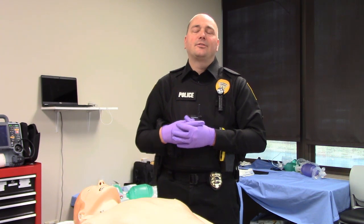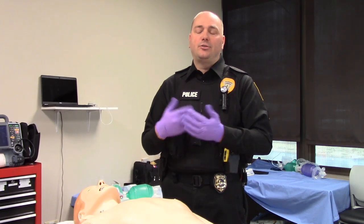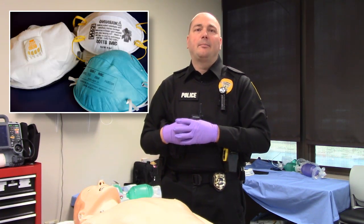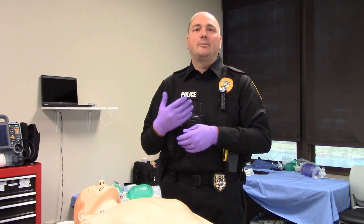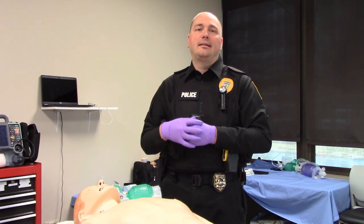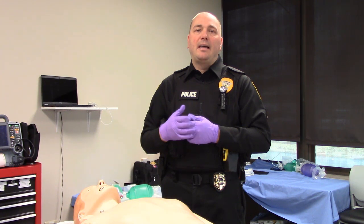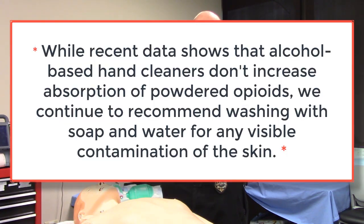I want to talk about white powders you may come in contact with on scene — heroin, fentanyl. Our best precaution is universal precautions: nitrile gloves. If you have a mask, you can wear a regular particulate mask or an N95. We want to stress that unless that product becomes aerosolized and becomes an inhalation danger, contact to the skin alone does not necessarily mean adverse reactions. Basic gloves, masks, and universal precautions along with proper hygiene after the call — soap and water, gels, alcohol-based solutions — should maintain health and safety on scene.